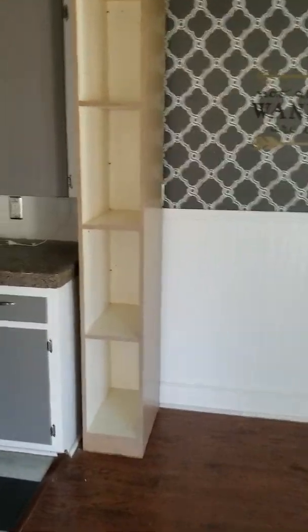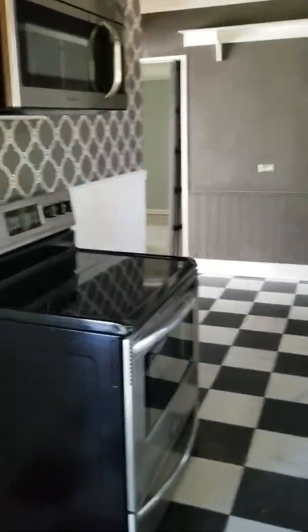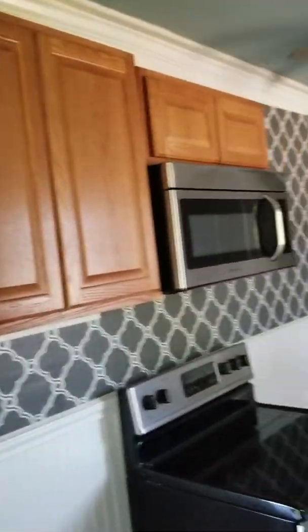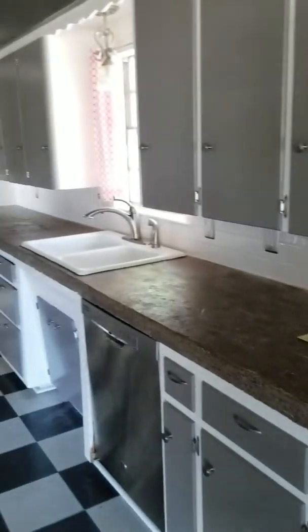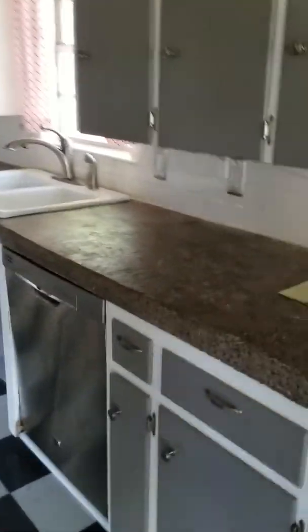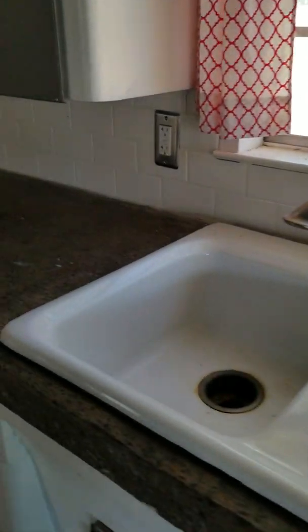Here's your little eat-in kitchen. Come around the corner — looks like you have updated appliances and some cabinet space. You've got your built-in pantry and more cabinets along the way. Looks like a newer dishwasher, a nice porcelain sink — could use some cleaning. This is a concrete countertop, and you've got checkered flooring in the kitchen.